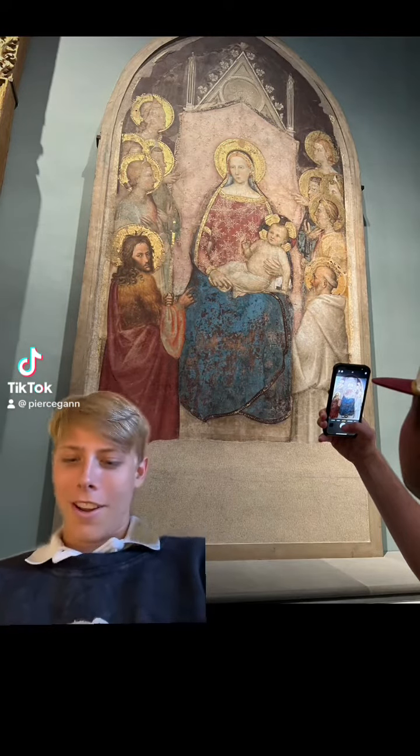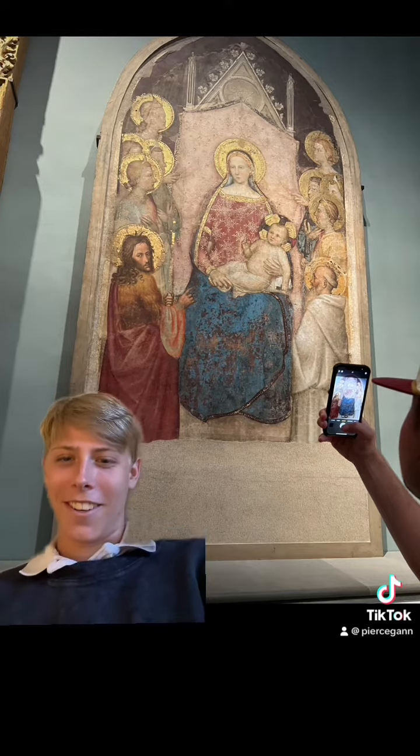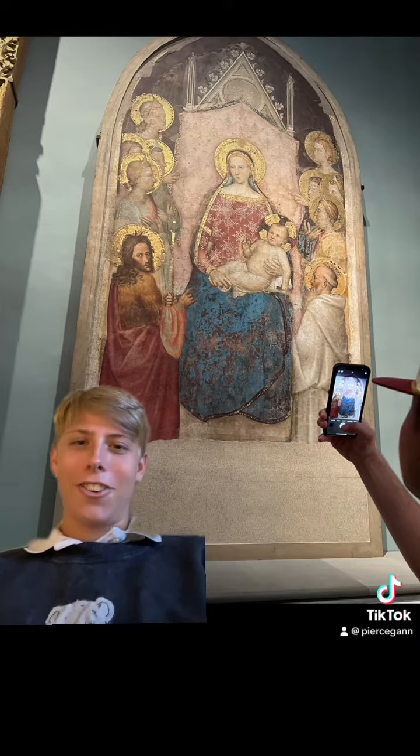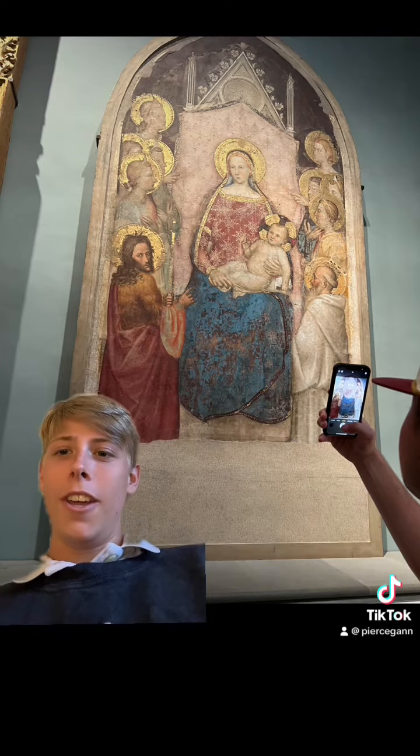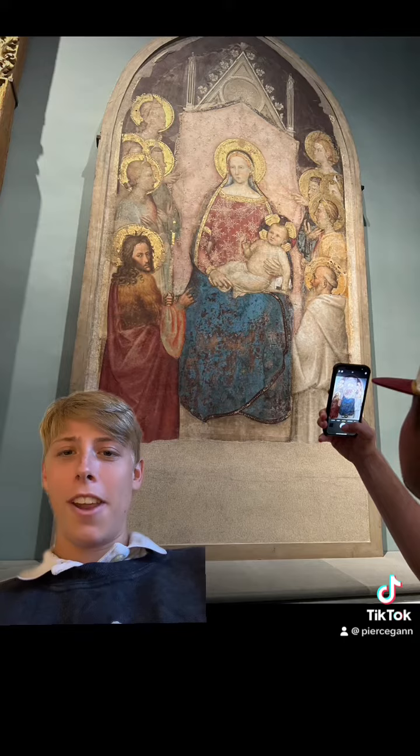So, this one right here is Madonna and Child on Throne between John the Baptist and Bernard and Eight Angels.